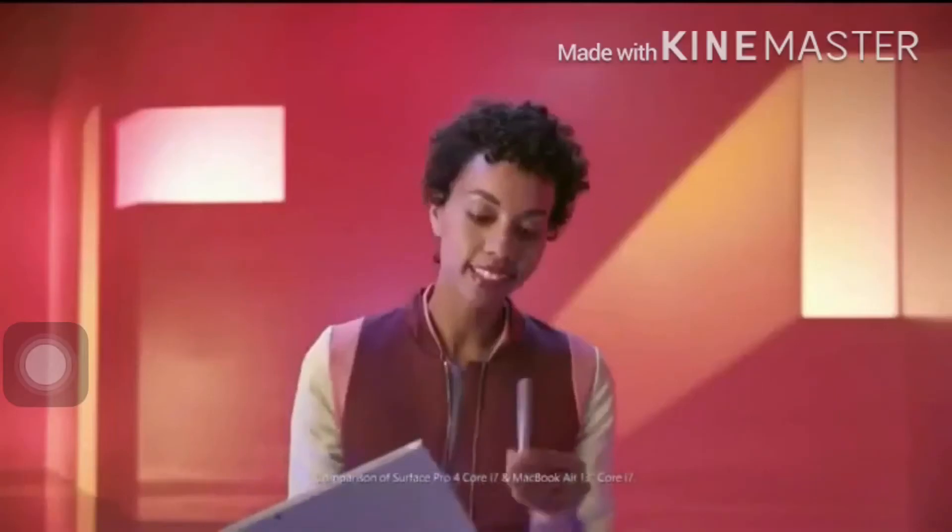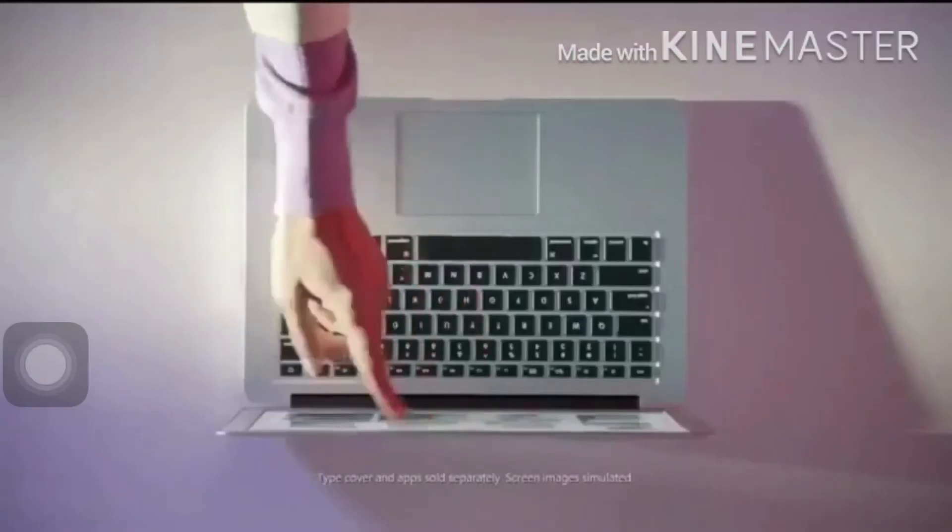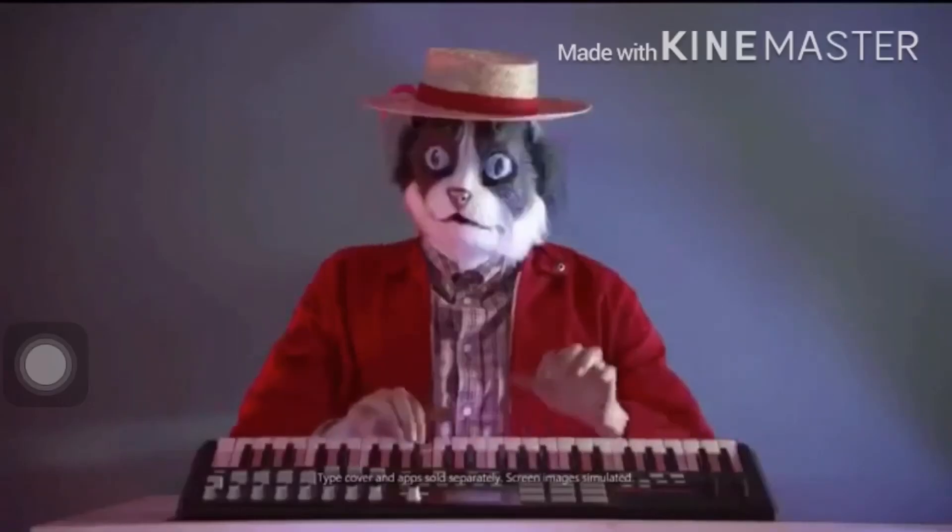This one's got detachable keys. It comes with a pen so you can write as you please. This Mac doesn't have any of that. It's less useful, like a hat for your cat.